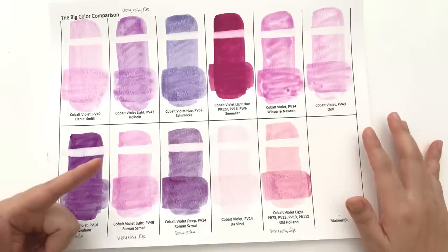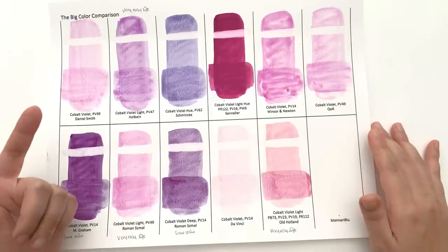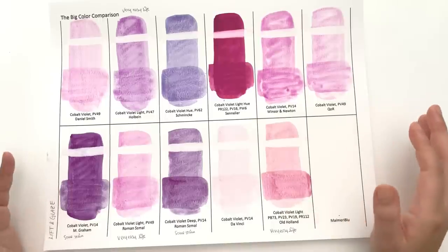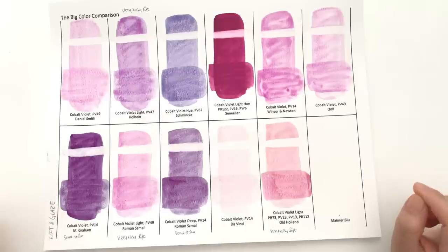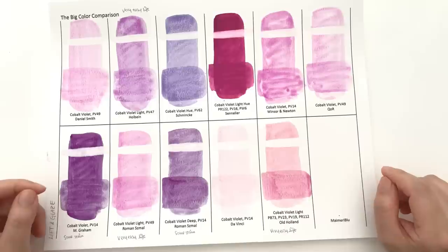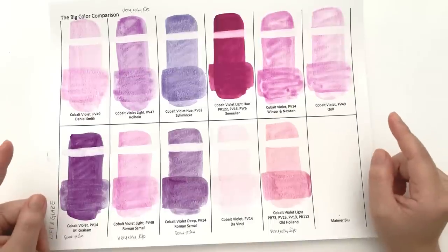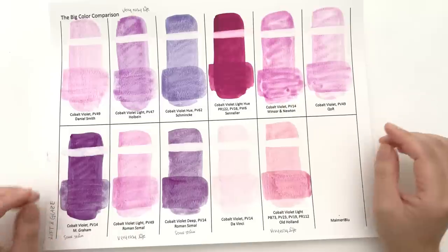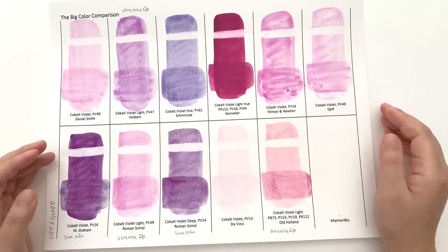That's it for this video. In the next video, we're going to look at more features like gradation, how it reacts to salt, and how it mixes with other colours — and I'll let you know which one of these colours I would recommend you buy. Thank you so much for watching, for subscribing, commenting, and sharing. You guys are making a huge difference to my numbers. The view numbers are coming back to this channel and I'm so grateful for your help. See you in the next video!